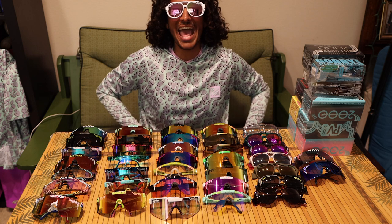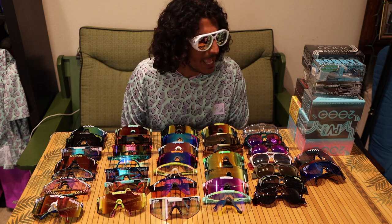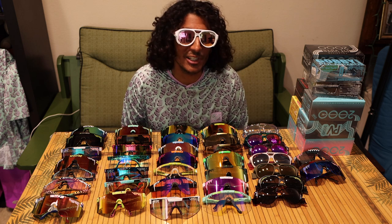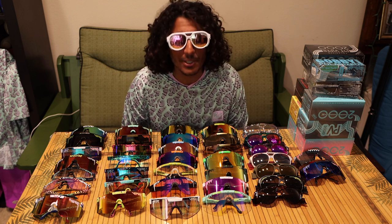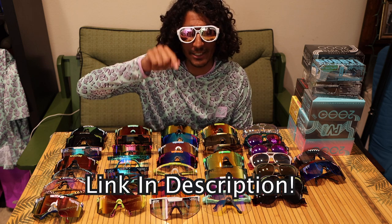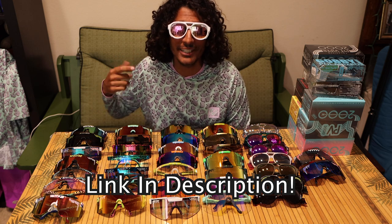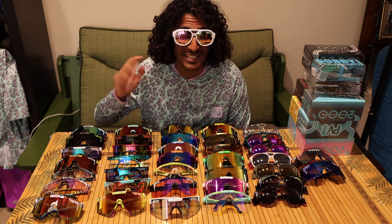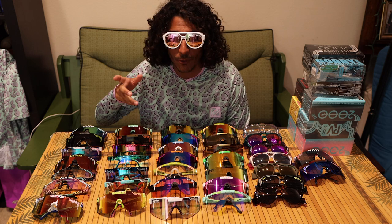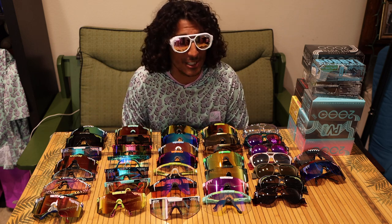I'm also wearing their new tech hoodie, which I really enjoy — it's a cool color too. Overall, Pit Viper is just a really cool company. We do have a discount code for you guys — I'll put a link in the description and comments. At checkout, if you go through our link, you'll save 15% off your entire order, and it also helps support the channel. So a huge thank you to you guys.